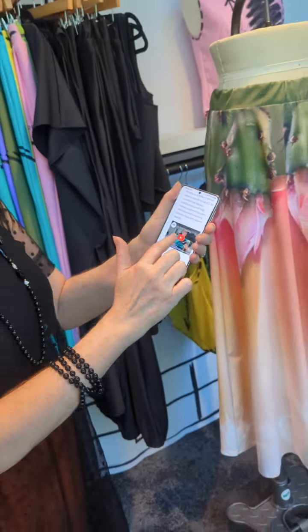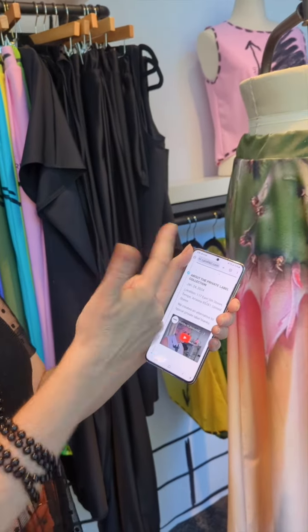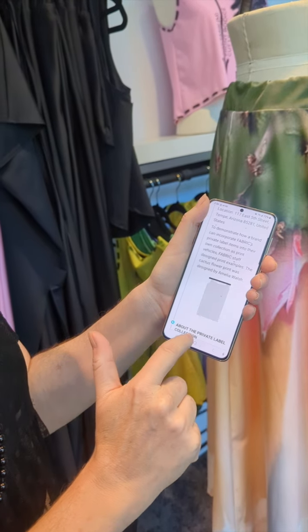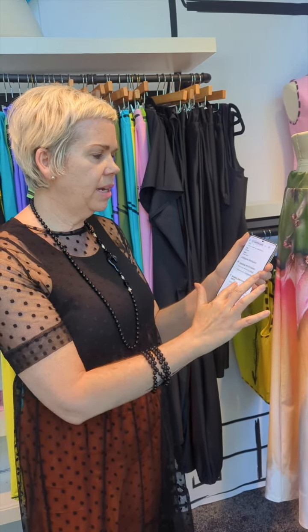But also a timeline of whatever you want. For example, a brand video about your brand, or your website link. Then you can have, like this one — we put in how we created this collection, and this actual piece in the collection, and how we designed the print, and how we engineered it into the pattern pieces, and how we printed it, and then we put more things — how we used this print in this Barbie video that we created, and all kinds of things.